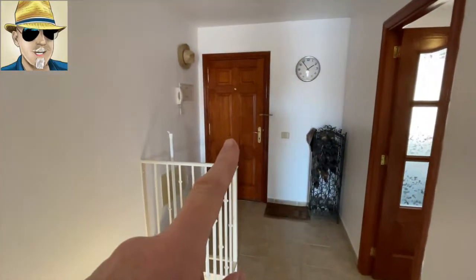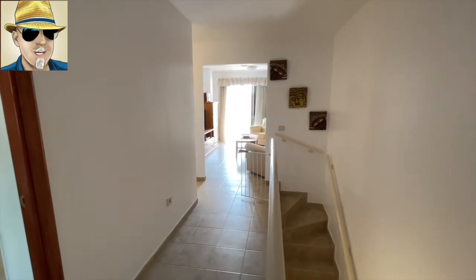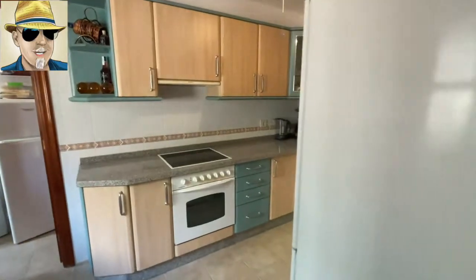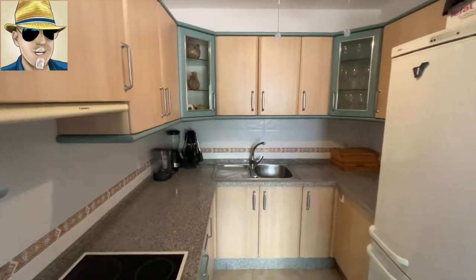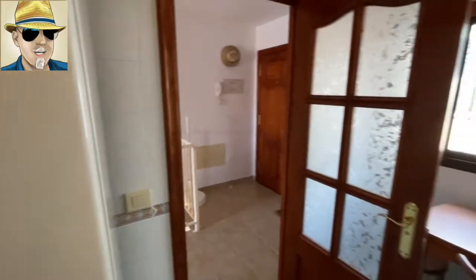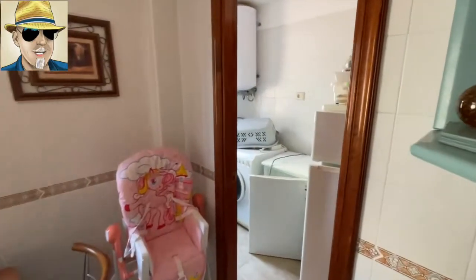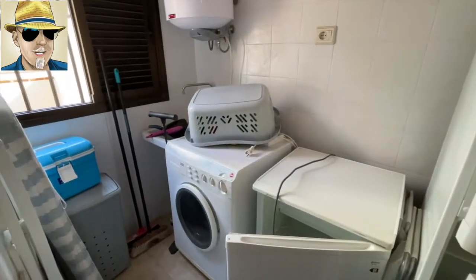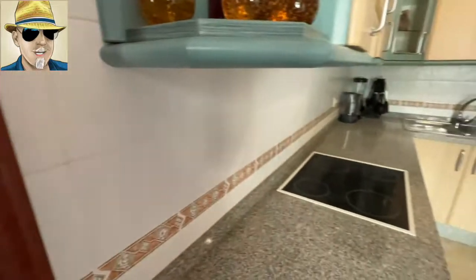Coming in through the main door, we've got stairs going downstairs to the garage, the lounge door in front of us, and on the left-hand side, the kitchen. It's a nice, modern kitchen — nothing appears to need doing straight away. It might not be to your taste, but certainly perfectly livable in. We've also got this utility room just off the kitchen, with a couple of fridges, a washing machine, and an electric hob.